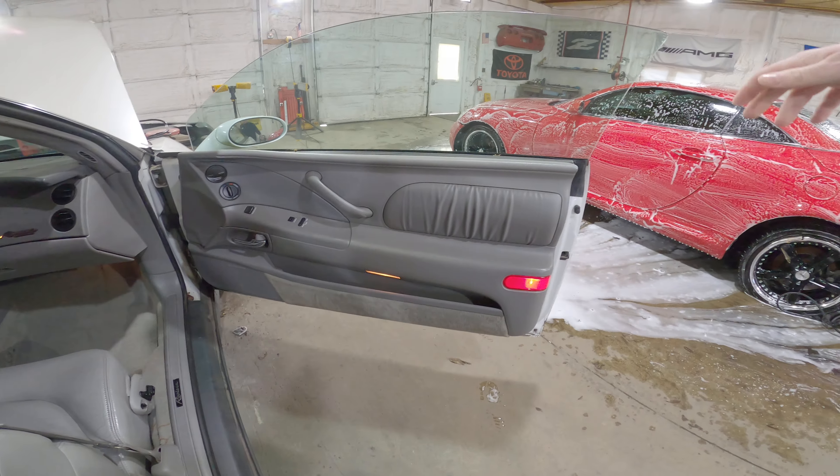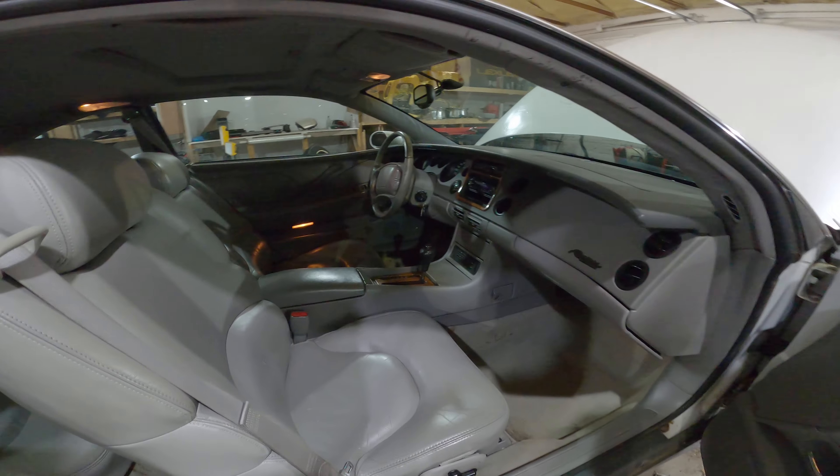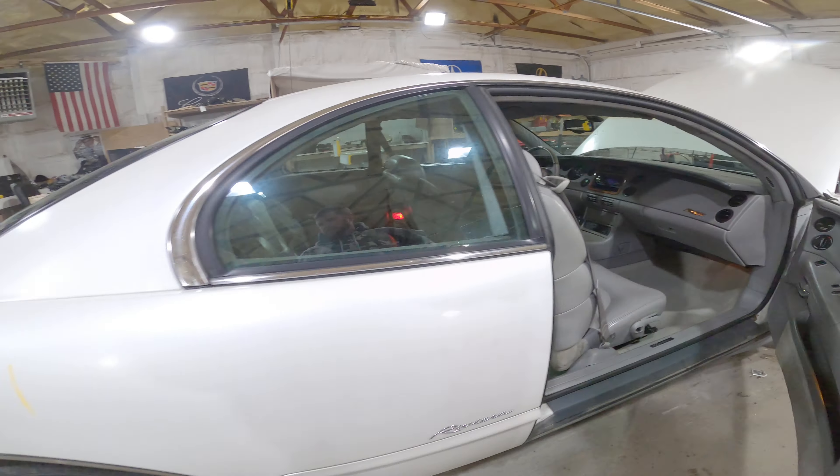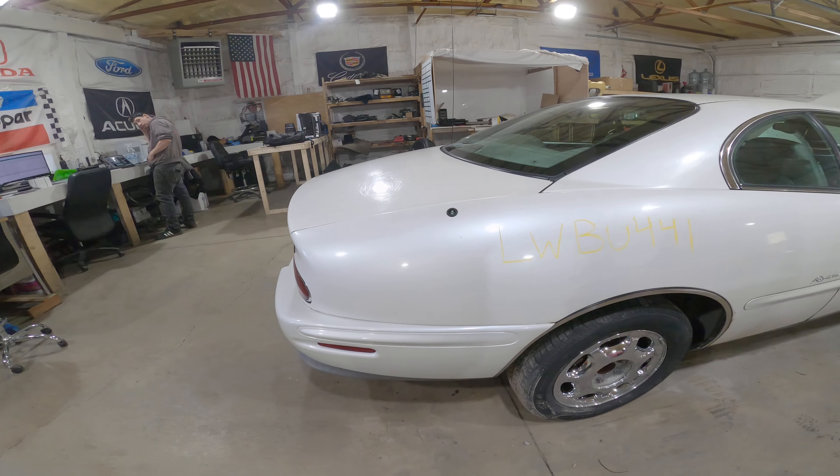It's a very nice door panel. The seats are all jacked up — they don't lock. We're going to be selling them as power tracks only. I'm sure the camera's making them look better than they are.